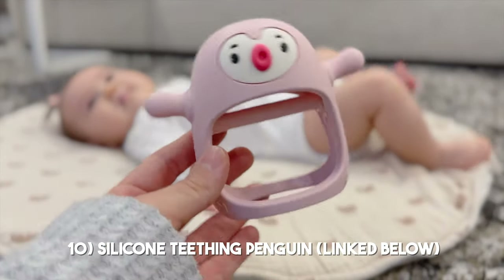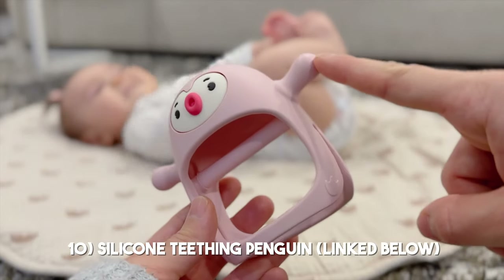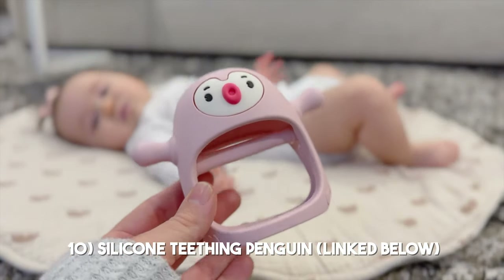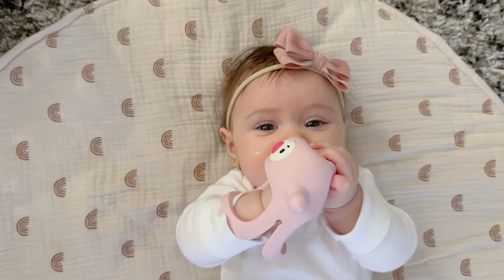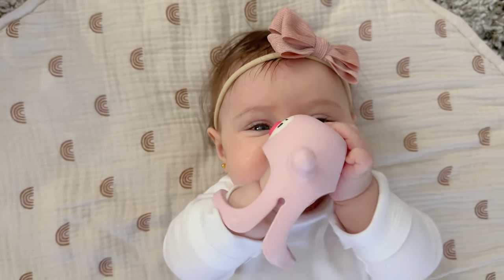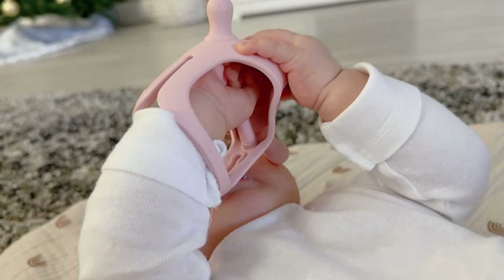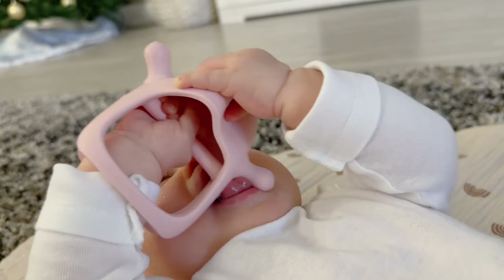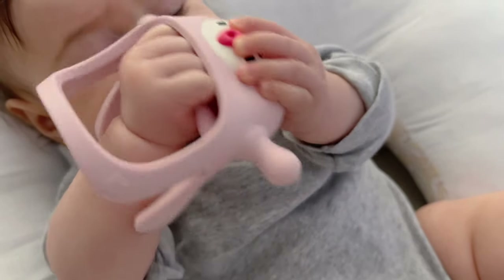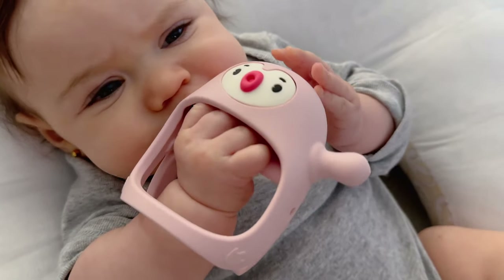I felt the need to include teethers because she's using them a lot right now. This silicone teething penguin is one she's really enjoyed for quite a while. I like that it has a little handle and two sides she can use for her gum pain. The fact that it's like a little mitten makes it much easier for her to hold without dropping it — great for when she's in the car seat or we're out and about.